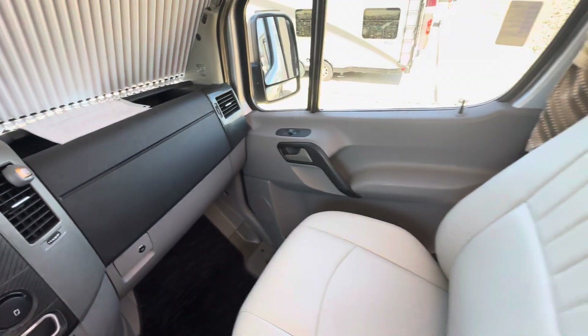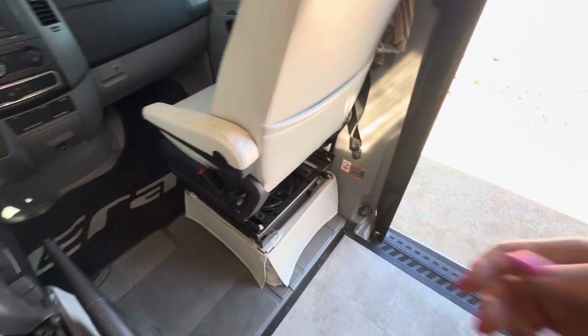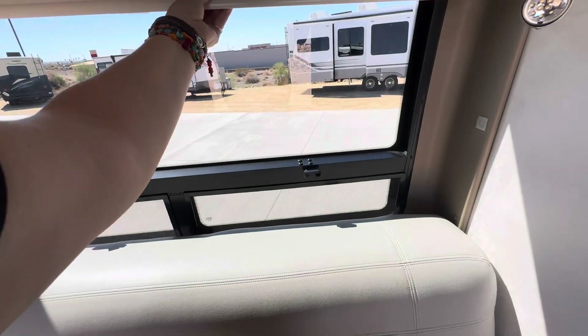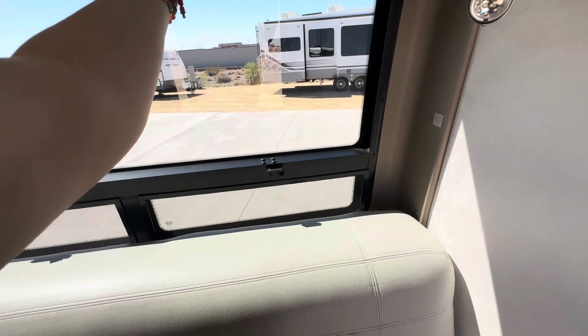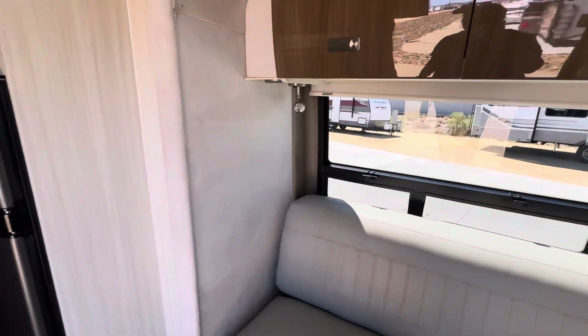It has power windows, and these seats look like they do spin around — yeah, they both swivel, which is kind of cool. This coach does have MCD blinds in it. It looks like it's not a blackout blind, but that's pretty cool.